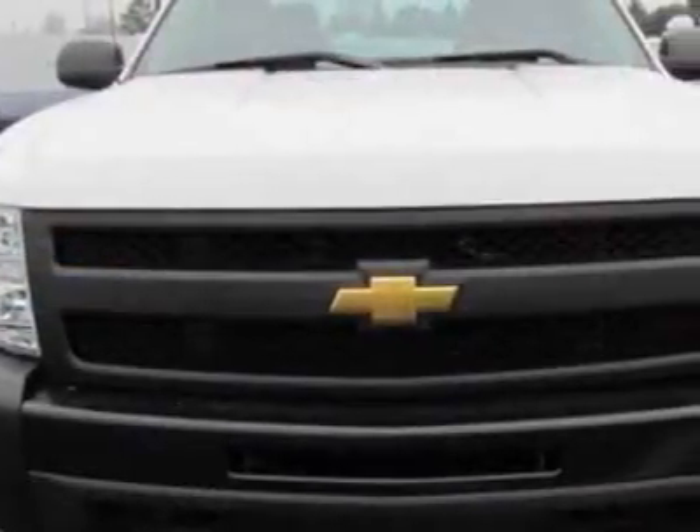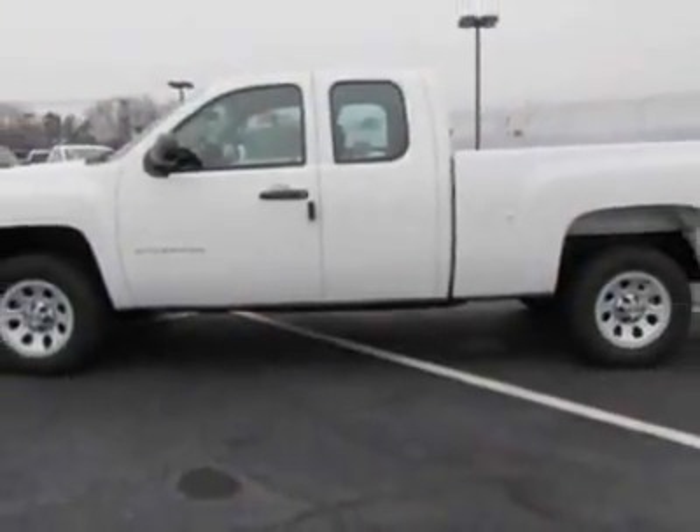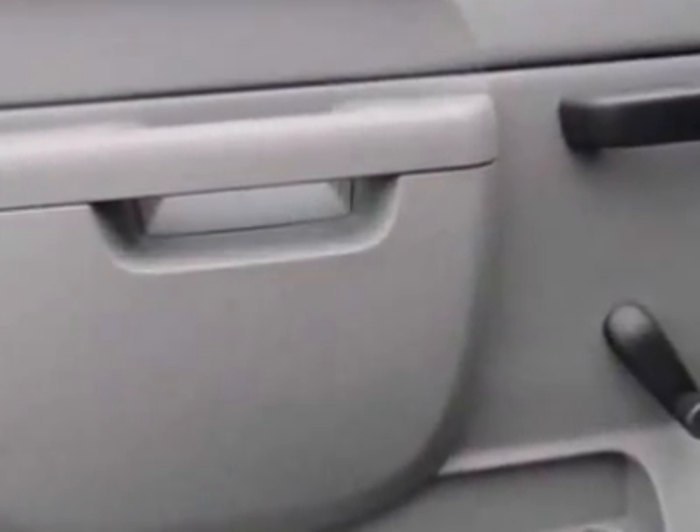This vehicle gets 15 miles per gallon in the city and 20 on the highway. This Silverado 1500 boasts a 4.3 liter engine and has a 4-speed automatic transmission.